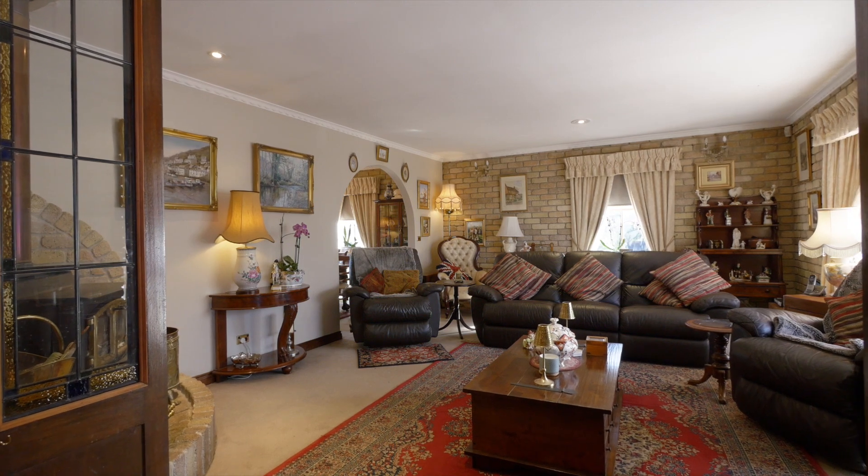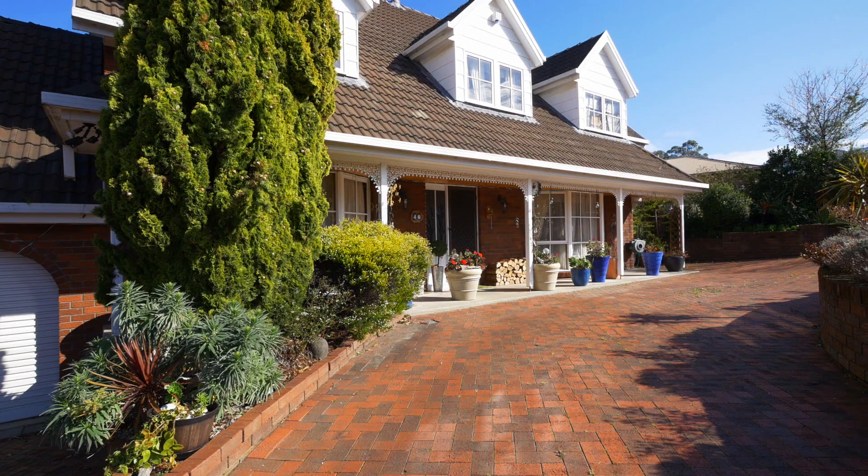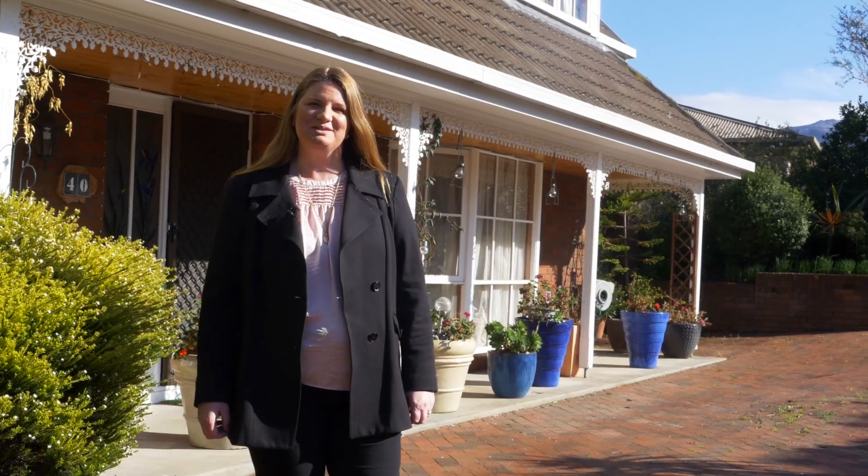If space is what you need, this home brings it. Hi, I'm Alison Rogers from EIS Property and today I'm at 40 Drysdale Avenue in Kingston. Let's take a look inside.